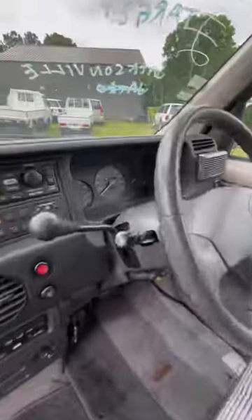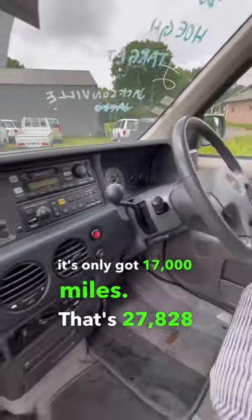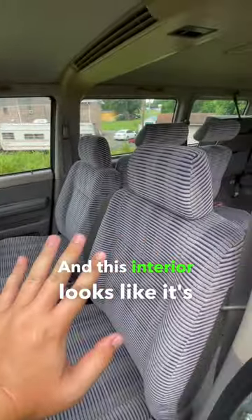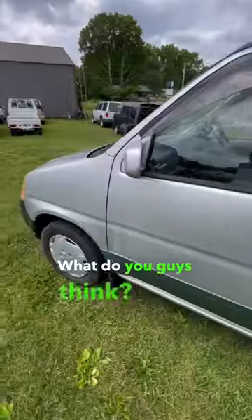And the best part — it's only got 17,000 miles. That's 27,828 kilometers. So 17,000 miles, and this interior looks like it's absolutely brand new. I absolutely love this thing. What do you guys think?